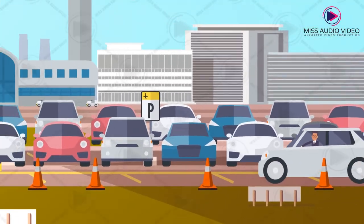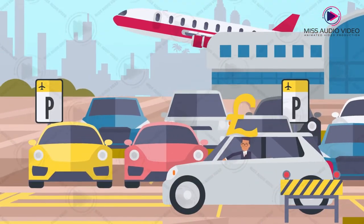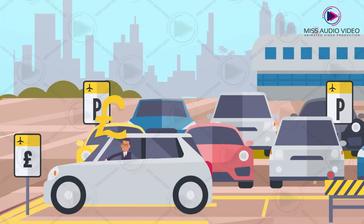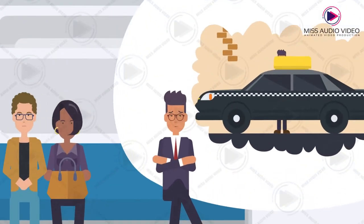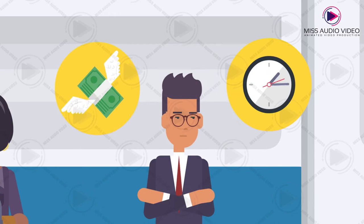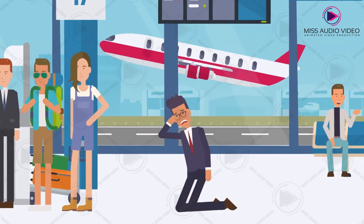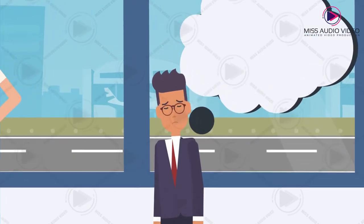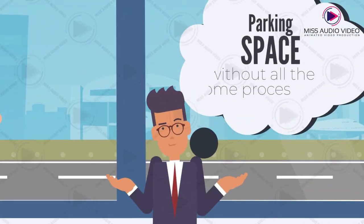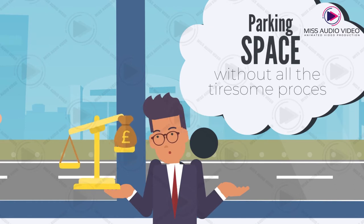Parking at the airports can be quite a hassle. Finding an empty space might take a lot of effort, or you might end up spending a lot for a paid space. Public transport and taxis serve as alternatives, but they can be expensive or time consuming. And in all the hassle you might waste a lot of time and even end up missing your flight. So how do you find a space without going through all the tiresome process, and that too at affordable prices?